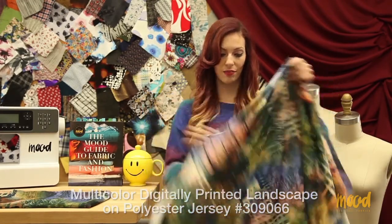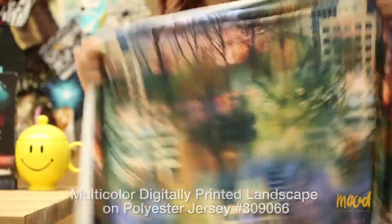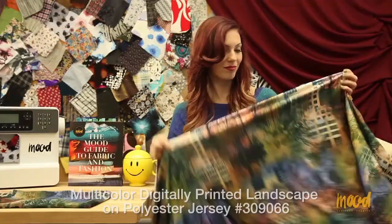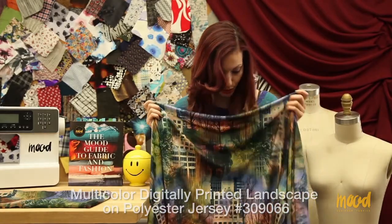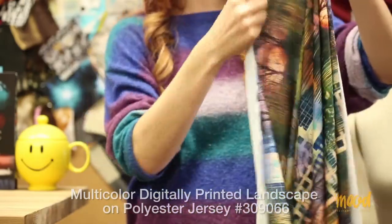Our next item number is 309066 and it is a multi-color digitally printed landscape on a polyester jersey. It's made of 96% polyester and 4% spandex and it's the same print as 309073. It's got a lot of different colors in it, the print is absolutely beautiful, it has a nice sheen, and a superb stretch in both the warp and the weft.